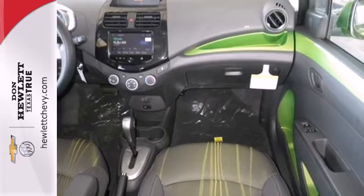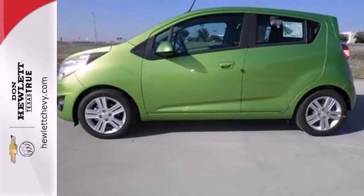This Spark is easy to drive, easy to park, and easy to own. Take it for a test drive today.